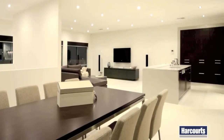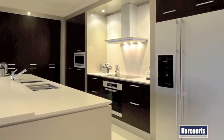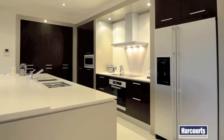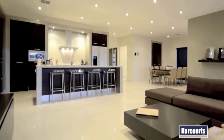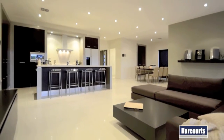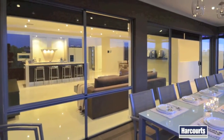The enviable modern kitchen is well-appointed with ample storage, Caesarstone benchtops, quality Miele appliances, a dishwasher and a fabulous integrated island bench.